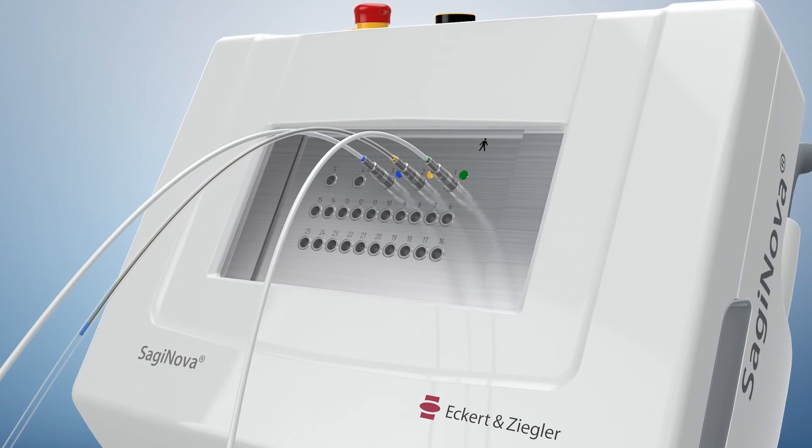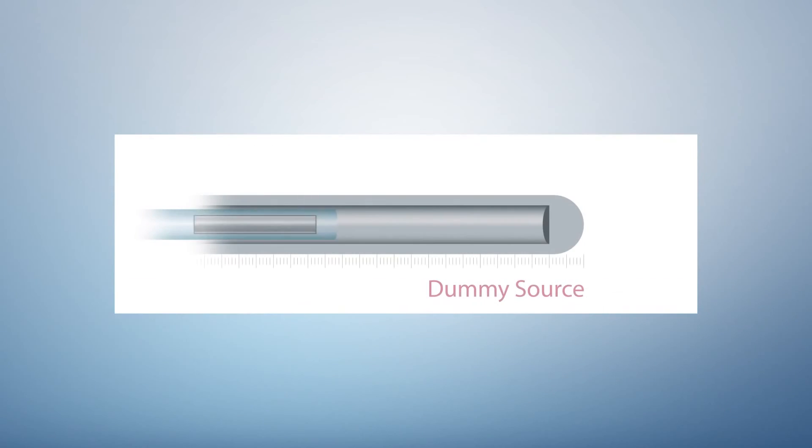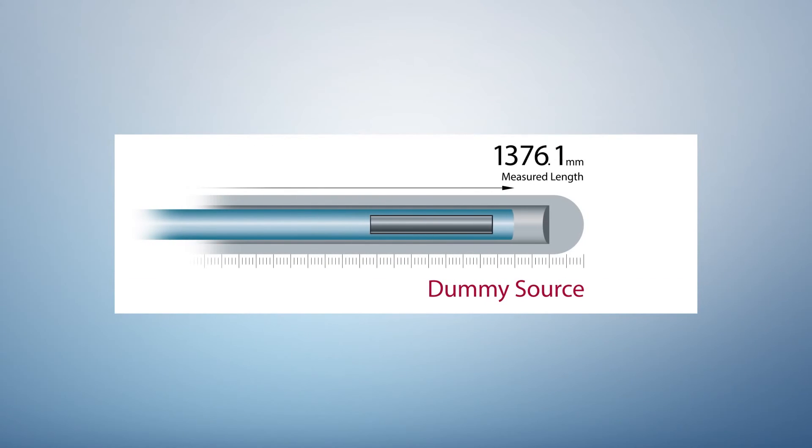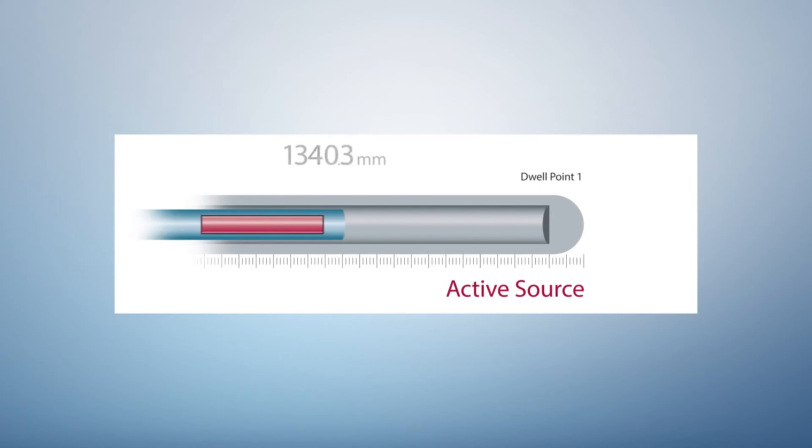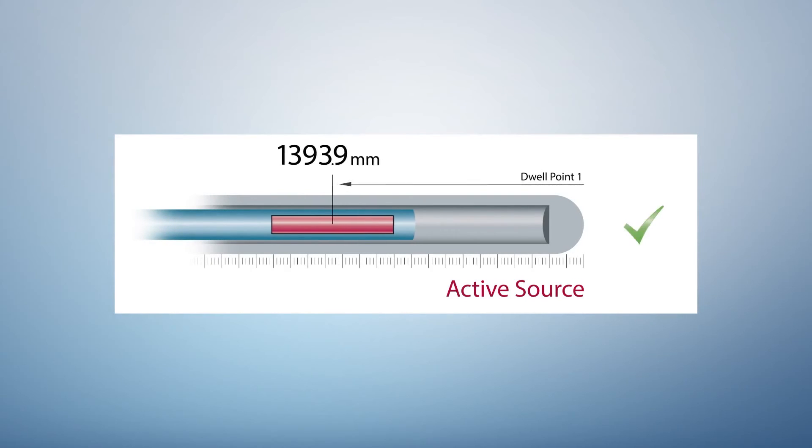Prior to each application, the dummy source measures the length of the complete channel to allow for verification of the correct channel length. The precisely measured length of each individual channel is automatically used for accurate positioning of the active source relative to the tip.